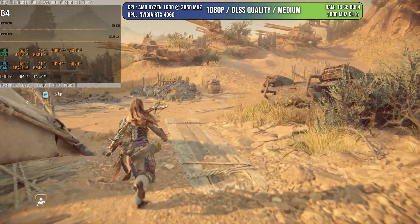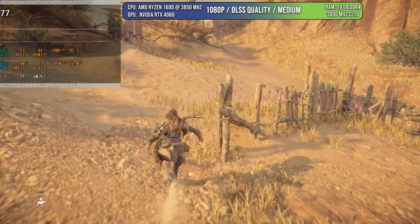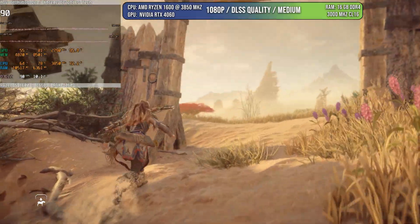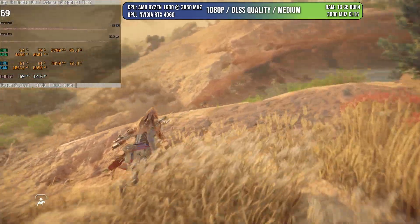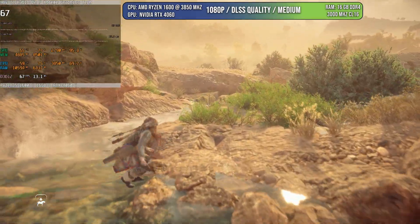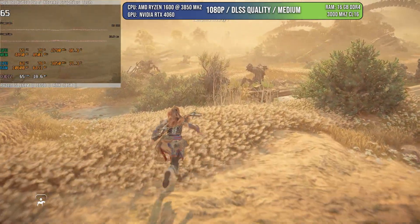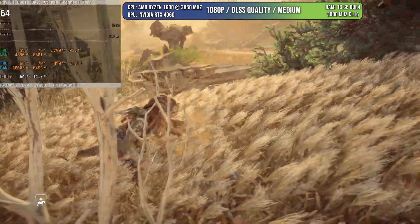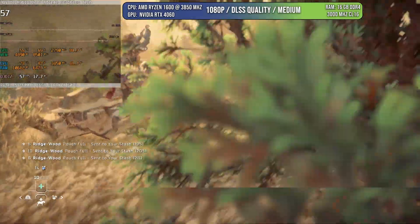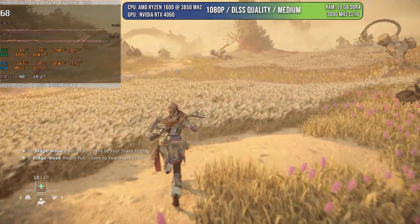The first game I tested was Horizon Forbidden West. I was honestly not expecting this game to be this good. As you can see, we are over 70 to 80 FPS. However, there are areas where it can drop down to 55. These are not momentary drops that make the game feel laggy — actually the frame time and frame rate are quite stable, and even going under 60 it feels smooth. I was surprised by the performance I got out of this chip.